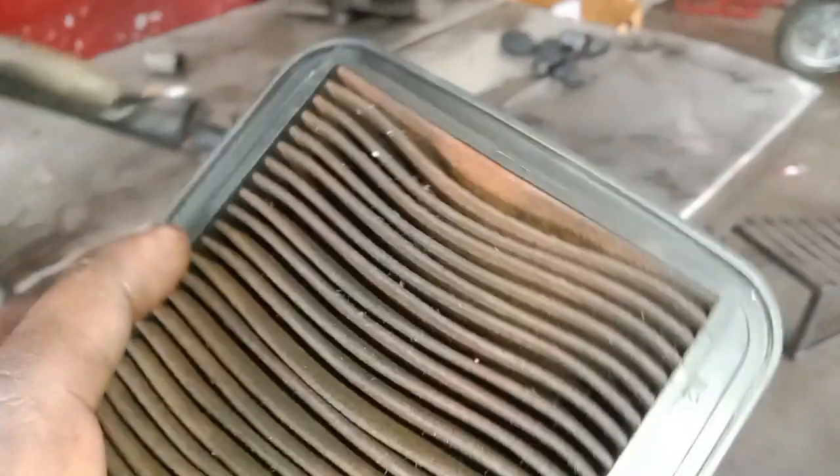I have to check the air filter. The air filter is very good. We have to clean it, and we may have to change the air filter.